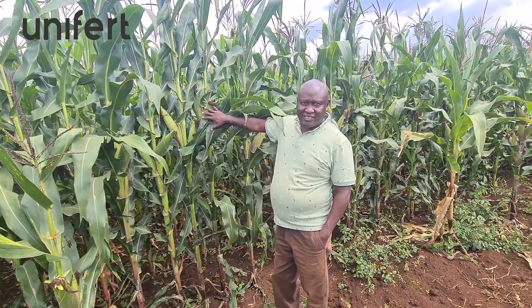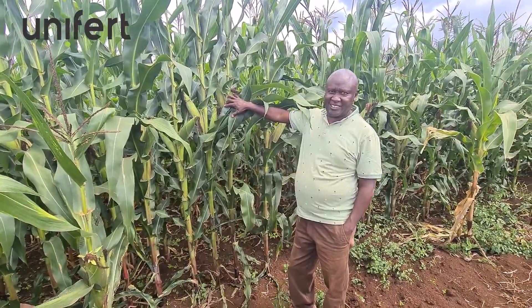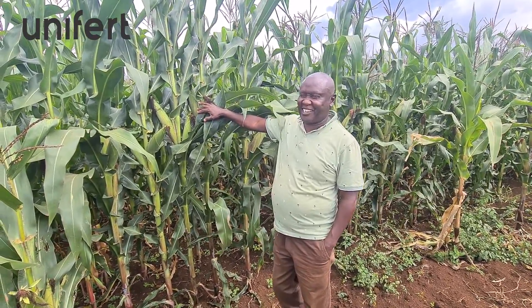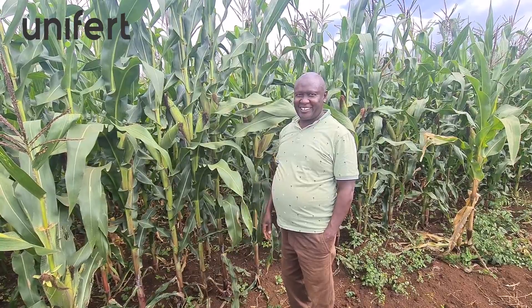It's exactly four months since planting. Because we planted in April, May, June, and July — it's exactly four months, today is the 14th. In the next one or two weeks, we should be able to eat green cobs.